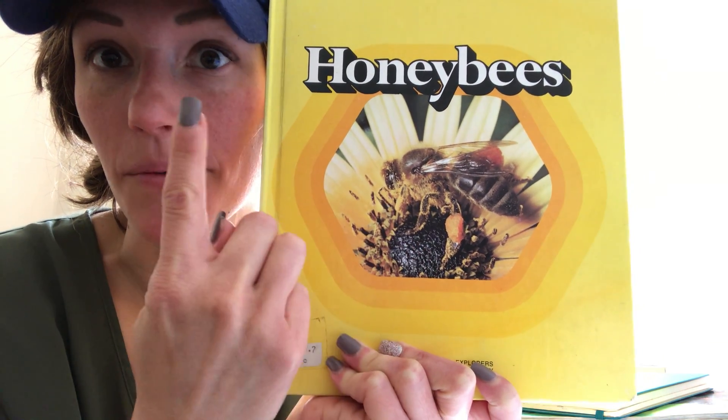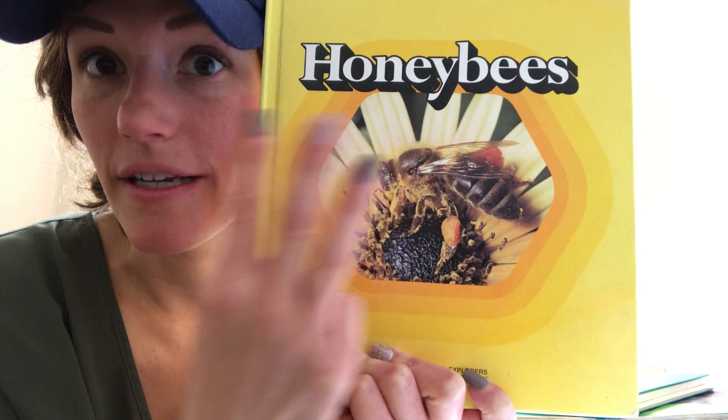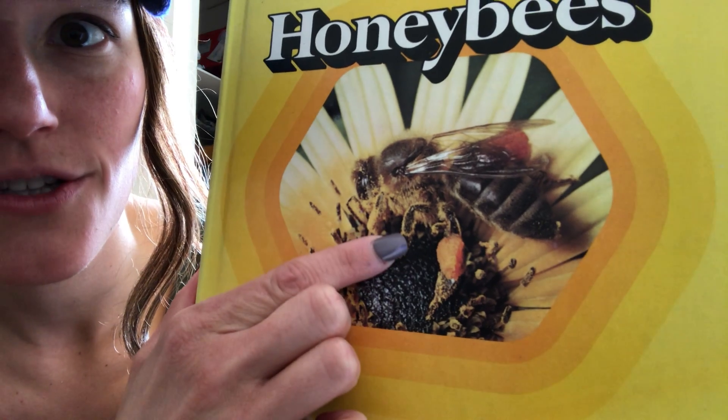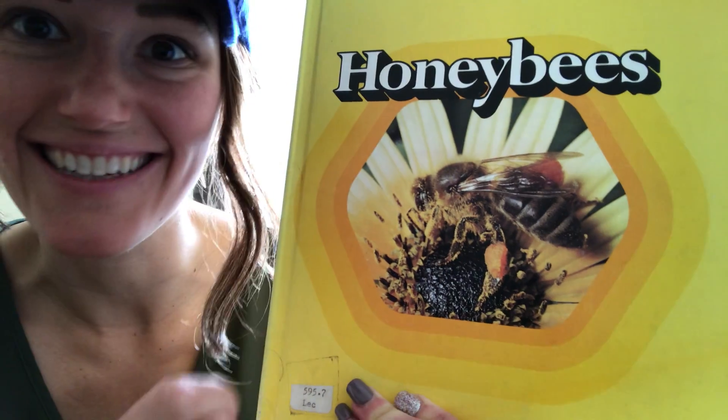A head, number one; a thorax, number two; and an abdomen over here, number three. And it should have six legs, which are going to be kind of hard to see. One, two, three, and on the other side it has four, five, six.